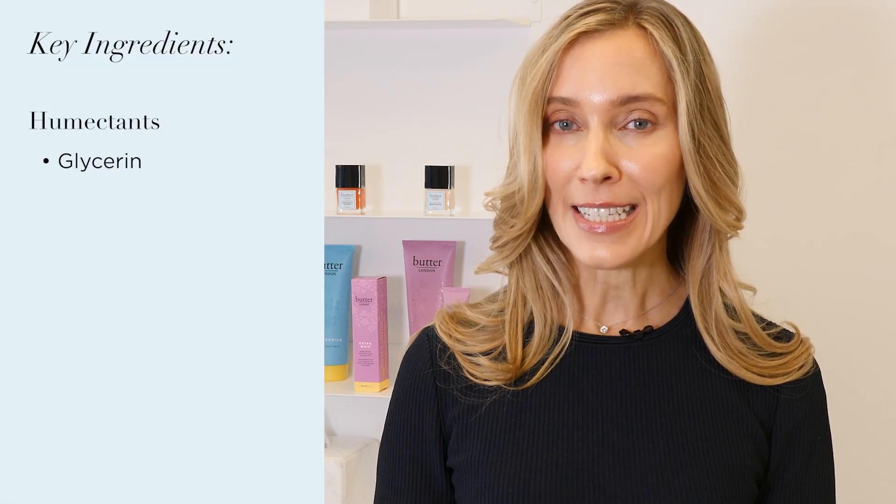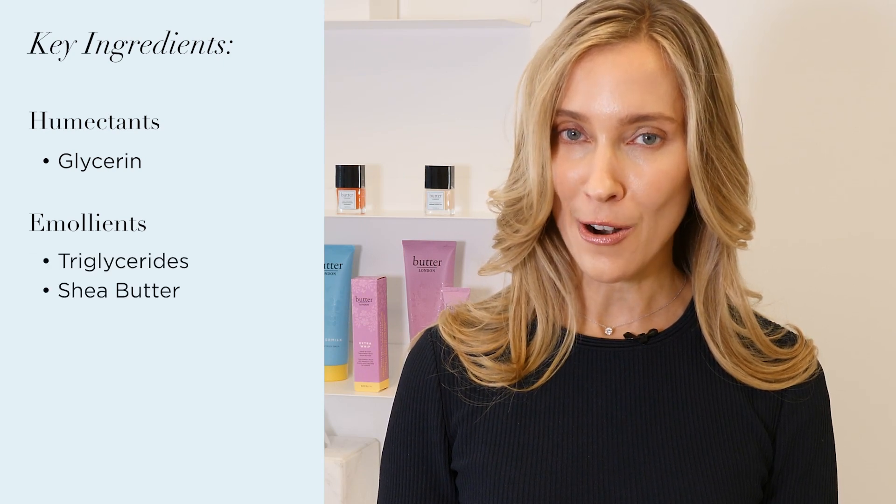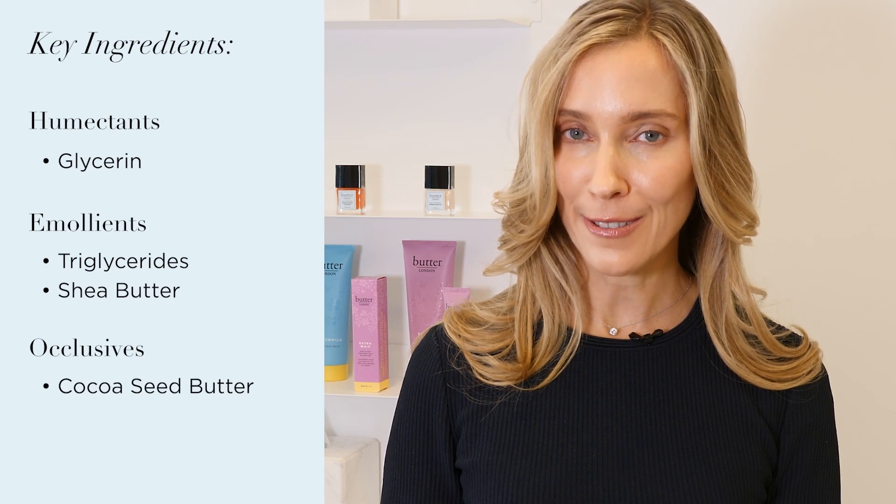It contains all the important components of an effective moisturizer, including humectants to hydrate, like glycerin, and emollients to support the skin barrier, like triglycerides and shea butter, and occlusives to help lock in the moisture, like cocoa seed butter.